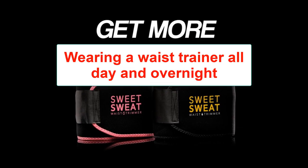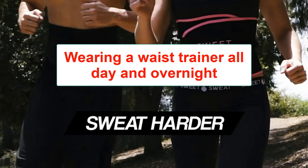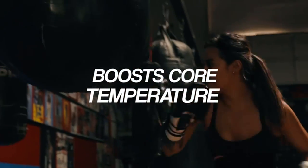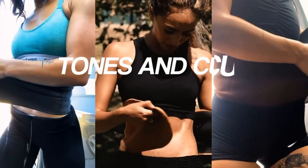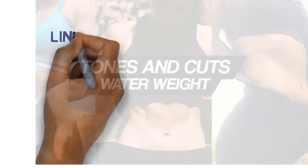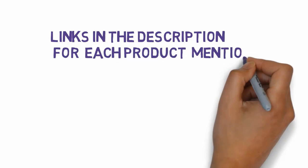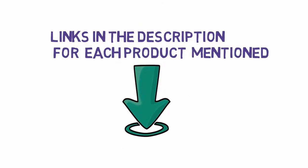Are you looking for the best waist trainer to wear all day and overnight? In this video we will look at some of the best waist trainer all day and overnight reviews. Before we get started, we have included links in the description, so make sure you check those out to see which one is in your budget range.